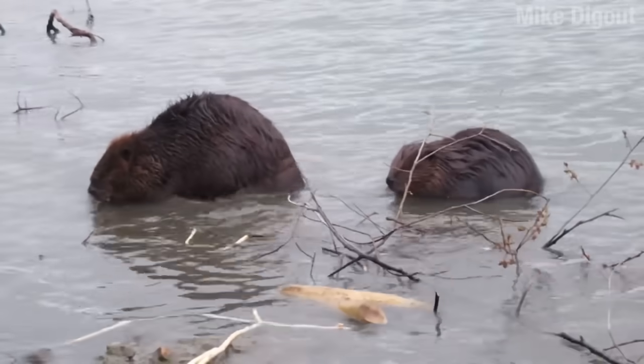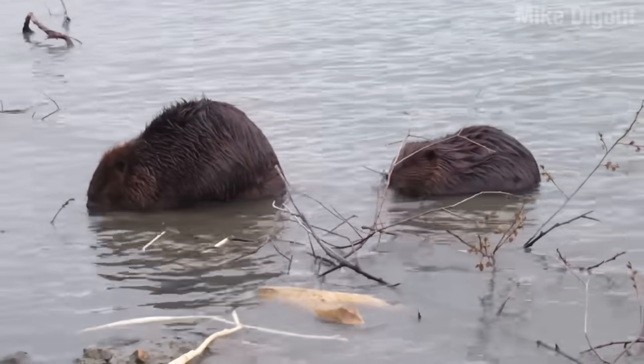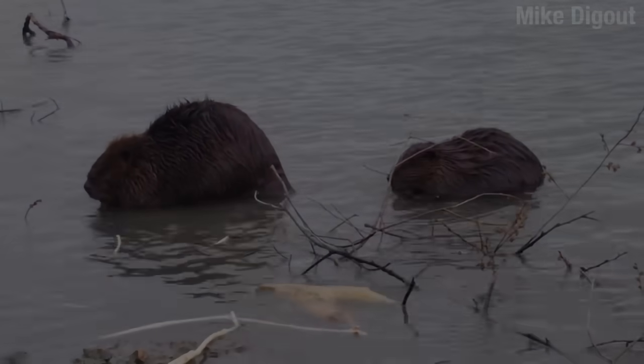Did you see that? The big beaver took the stick and the little one headbutted him. Jerry, did you see it? It was a real headbutt. He used his head on his butt. Play it again, Jerry.